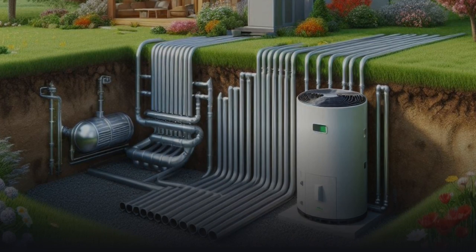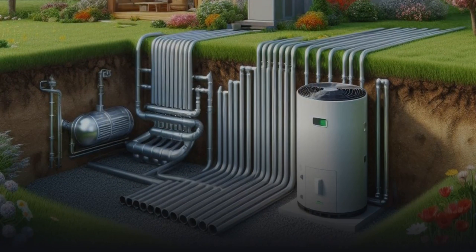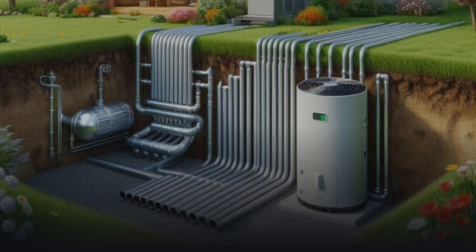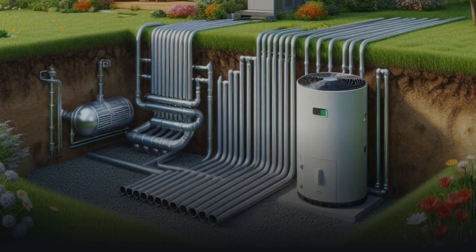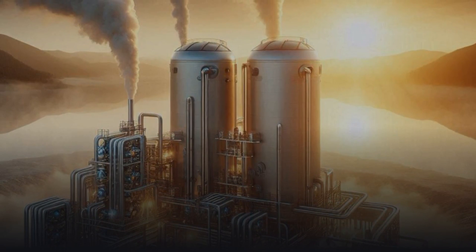Climate Master. Climate Master offers a wide range of geothermal systems for residential and commercial buildings. Their pumps are known for high efficiency and adaptability to different types of land and climates. Climate Master geothermal heat pumps provide optimal comfort with minimal operating costs.